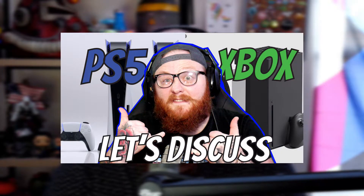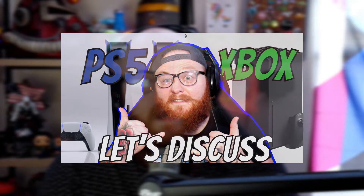So without further ado, guys, we're going to get right into our video and our primary discussion, because I think it's a really, really fun one. Last week we held a poll and this video was actually supposed to go up last week, but due to my work schedule and things going on in life, I've just been super duper slammed.